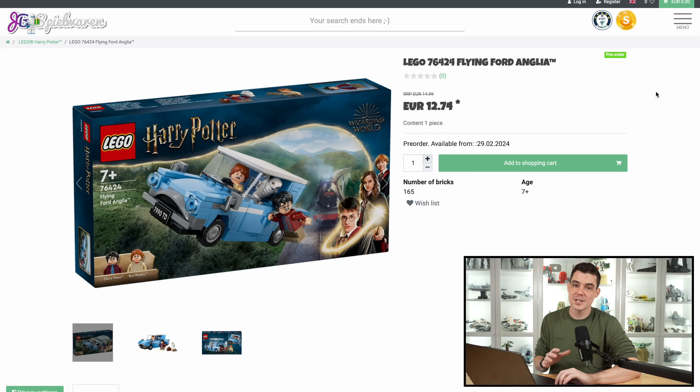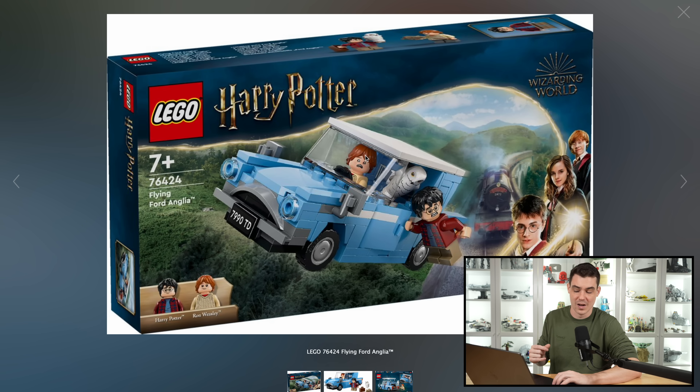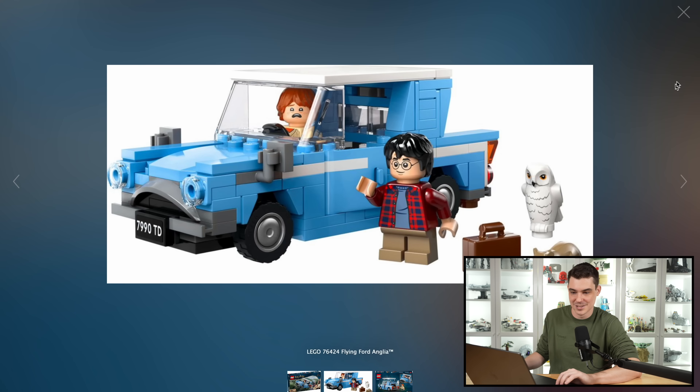This reminds me of like a LEGO Star Wars January wave of years past. So first up, we have the $15 flying Ford, and this is a build that historically LEGO had only ever put in other bigger sets, so you had to buy like an $80 Hogwarts train or Whomping Willow to be able to get the Ford, but now you can get it on its own for $15, and I think that's great. You get a nice Ron and Harry Potter as your main figures, and again, $15 is just great. If this was Star Wars, it'd be $20 or $27. I can't believe how cheap this is. It's a really good deal.